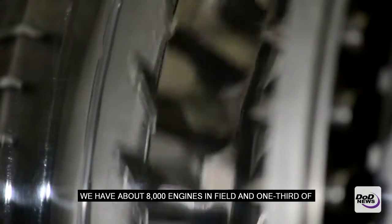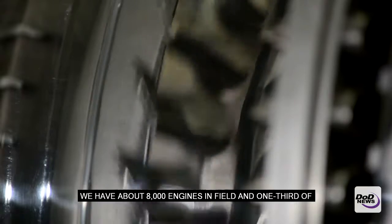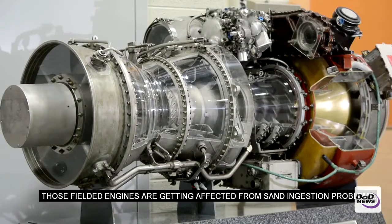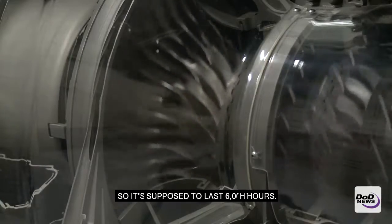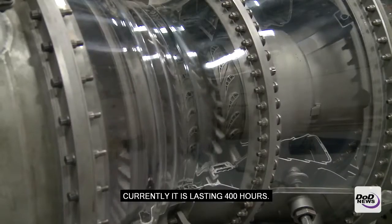We have about 8,000 engines in field, and one-third of those fielded engines are getting affected from sand ingestion problems. One rotor — a small rotor for a T700 engine — costs about $30,000. It's supposed to last 6,000 hours. Currently, it's lasting 400 hours.